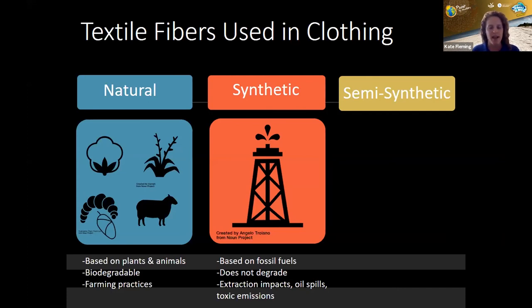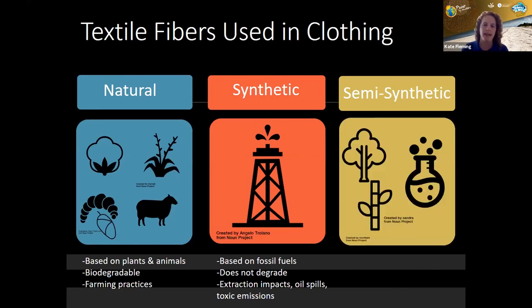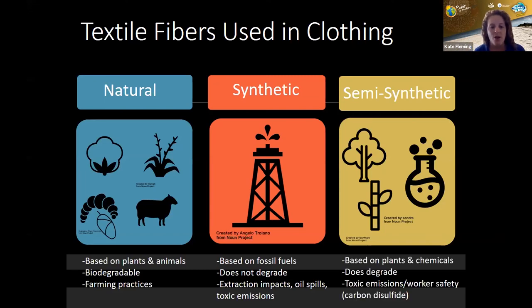Semi-synthetic fibers are another man-made type, but they start from plants. They're sometimes referred to as regenerated cellulose. Cellulose is the building block of plant material. In the semi-synthetic process, we use pulp from trees like beech or eucalyptus, or from bamboo or cotton, which is dissolved in chemicals and extruded into fibers. They do degrade, although we heard in the previous session that they make their way into the stomachs of our seafood before that degrading happens. There are also environmental considerations related to toxic chemicals used in the process.